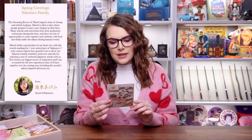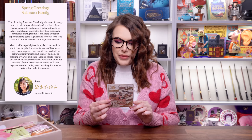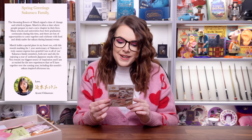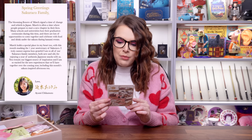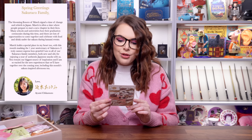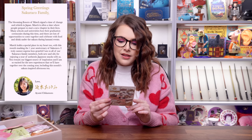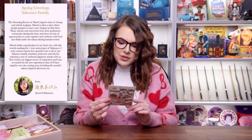Many schools and universities host their graduation ceremonies during this time, and there are lots of opportunities to come together and celebrate with food and drink under the Sakura during Hanami events. March holds a special place in my heart too, with this month marking the one year anniversary of Sakuriko. I truly cannot express how grateful I am to all of our Sakuriko family members, both new and old, for enjoying a year of authentic Japanese snacks. I'm so excited for this month's Sakura inspired afternoon tea.